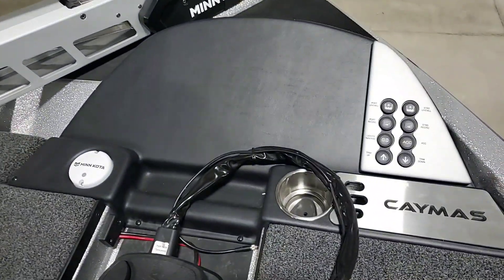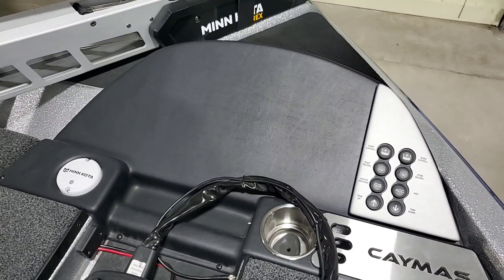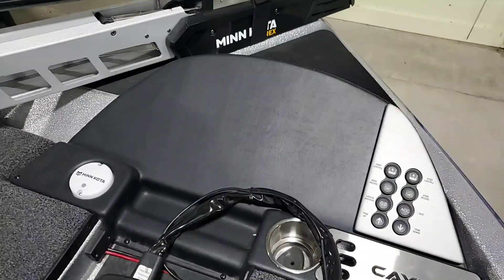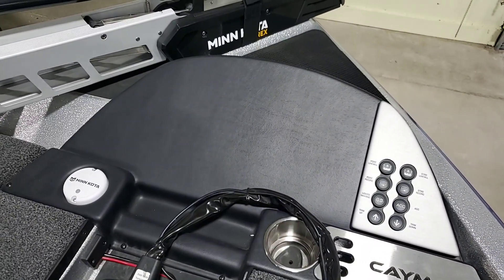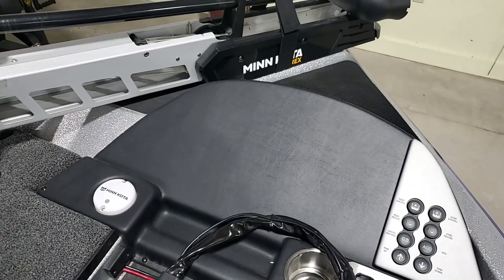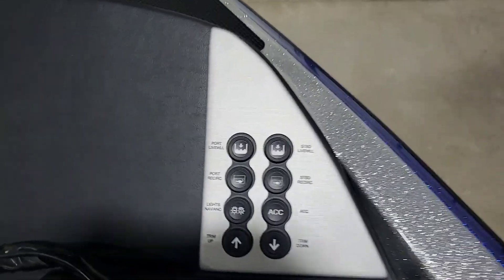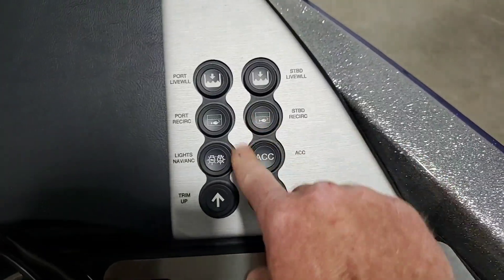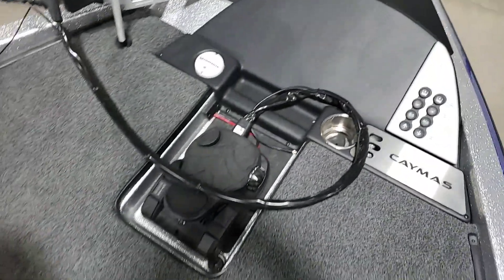You can see the oversized bow panel, which is made for any of the 16-inch depth finder screens. It has a built-in place for the trolling motor puck, so you don't have to mount it in some random place. Cup holder and digital switching, which is a very nice feature — very clean, very good switches. I'll turn them on at the console in just a moment. Recessed trolling motor pedal.